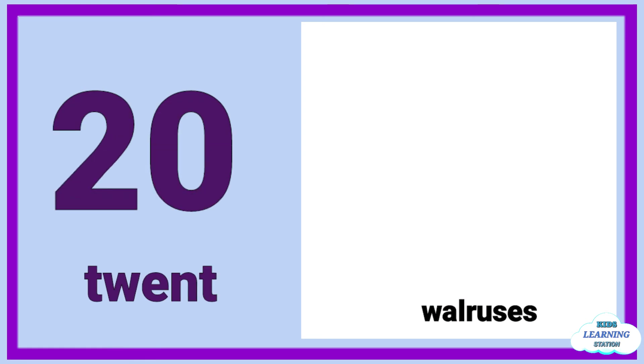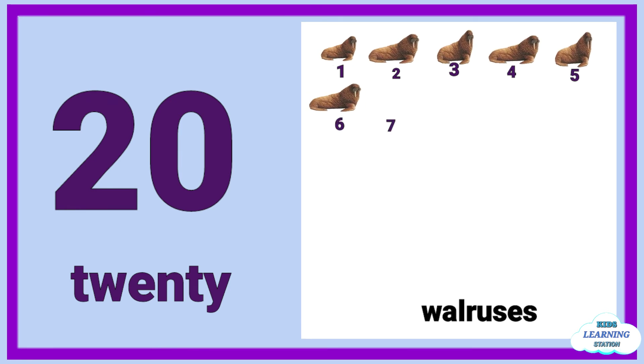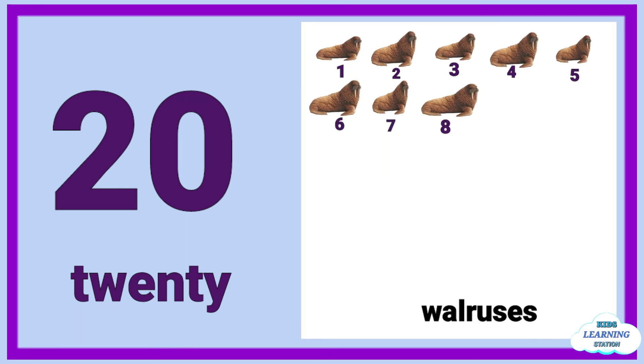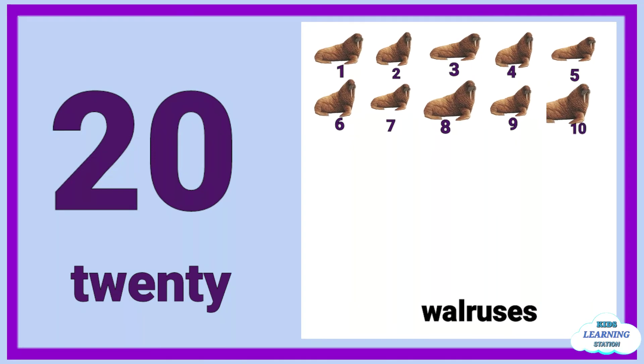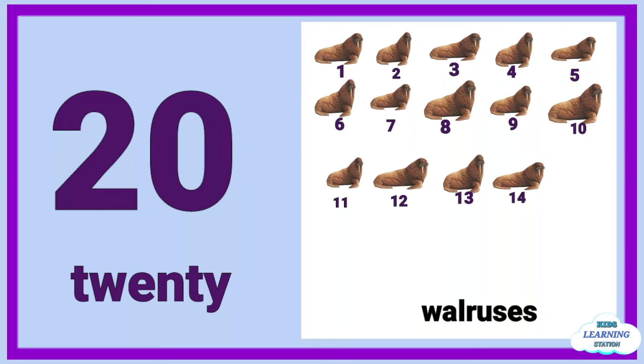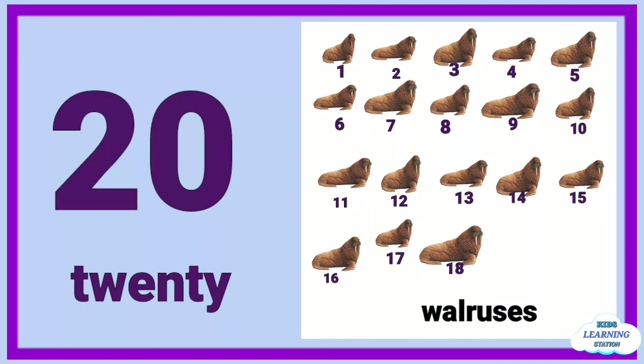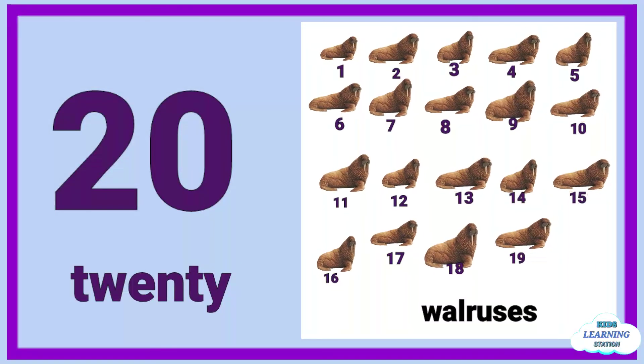Twenty: one, two, three, four, five, six, seven, eight, nine, ten, eleven, twelve, thirteen, fourteen, fifteen, sixteen, seventeen, eighteen, nineteen, twenty.